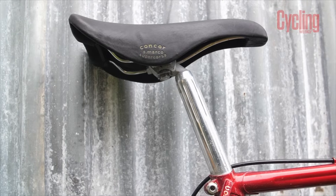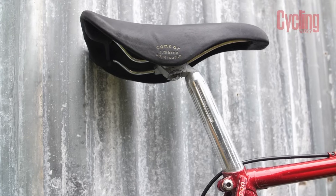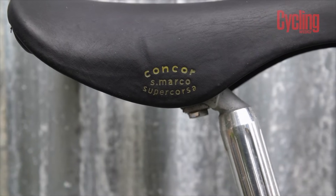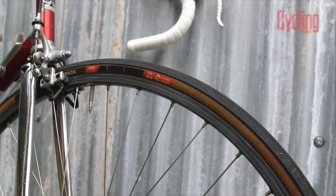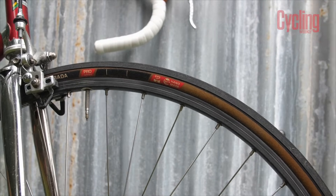The Concorde saddle is synonymous with Cerrone's win, and there was even a rumour that he was paid by San Marco in saddles, because the following year there was a massive glut of Concordes available, very heavily discounted, dumped into the market without explanation. The wheels are the only nod to practicality. Cerrone would have used tubular wheels and Clement Criterium silk tubs, but these clincher wheels and tan wall tyres still look the part.